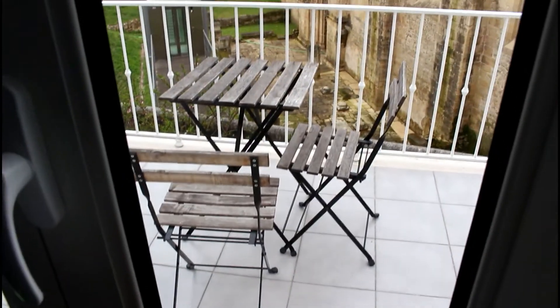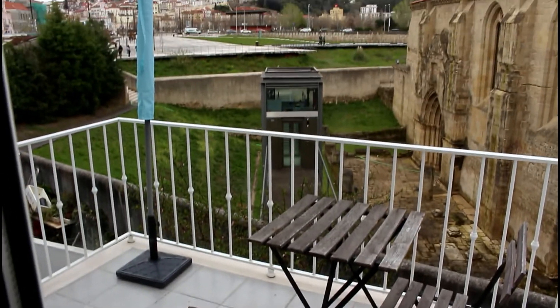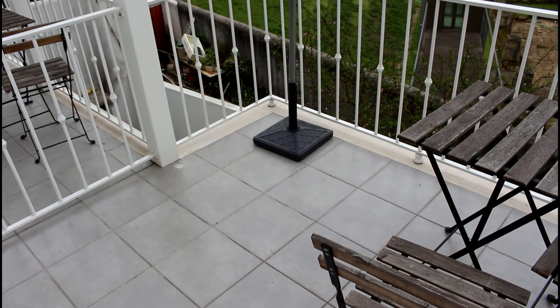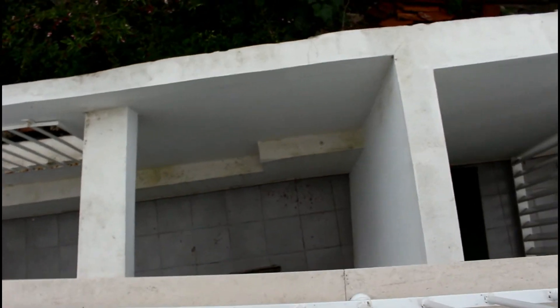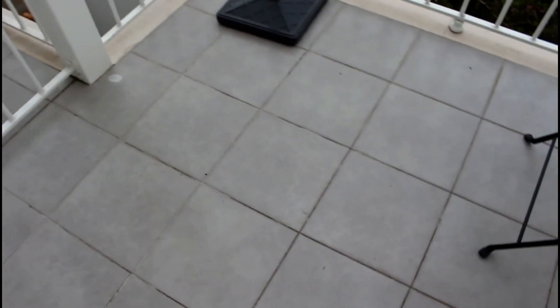E a nossa varanda — maravilhosa, que eu amo! Ela é bem linda, bem espaçosa, praticamente o tamanho do apartamento. Tem um guarda-sol e a nossa vista é linda. Tem uma mesinha que a gente sempre usa lá fora. Aqui embaixo do nosso prédio tem um espaço pra fazer churrasco. Ali é a churrasqueira, que fica todo embaixo da minha varanda — o espaço que a gente pode usar pra fazer churrasco. Aqui do lado é a varanda da minha vizinha, e aqui é a minha varanda.